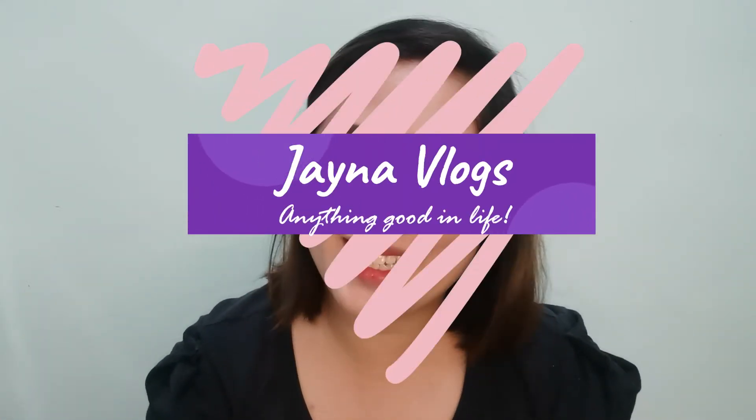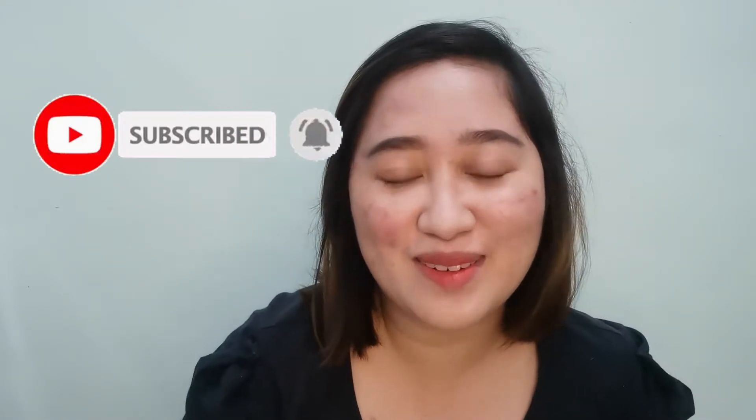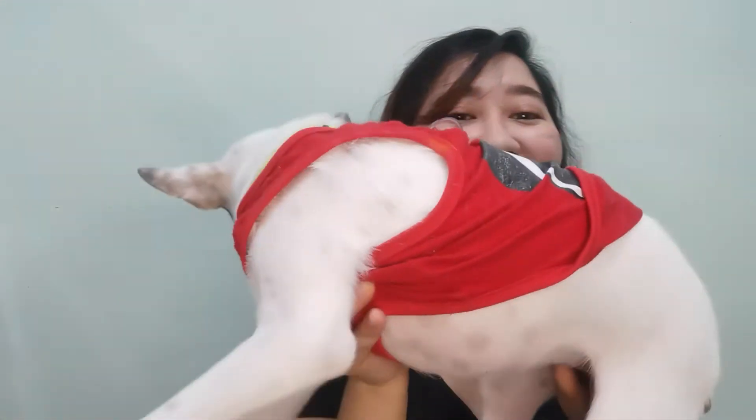Hi guys, welcome back to my channel. Also, if you're new here, please don't forget to click the subscribe button and hit the notification bell beside it to get notified on any videos I upload. Hi to the vlog! My name is Panda. I am a Jack Russell and I am a big girl already. Look at me!